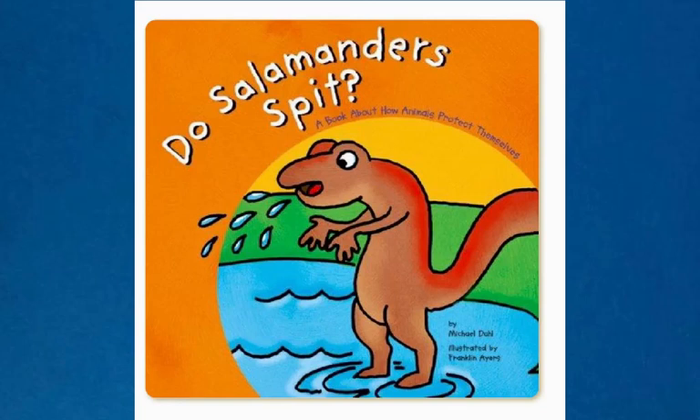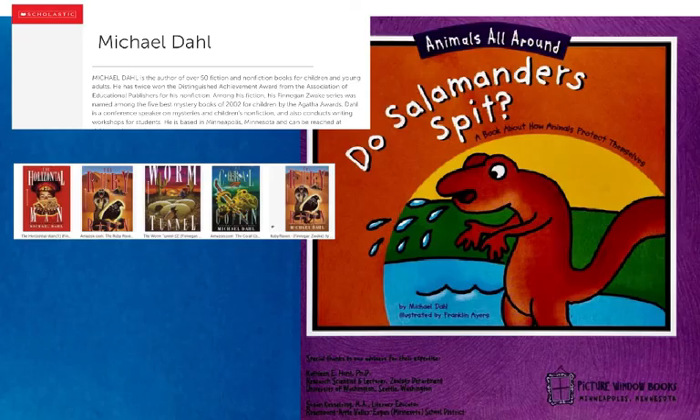This book is called Do Salamanders Spit? It's a book about how animals protect themselves. The writing was done by Michael Dahl, and the illustrations were done by Franklin Ayers. Do Salamanders Spit is one of the books in the Animals All Around series.